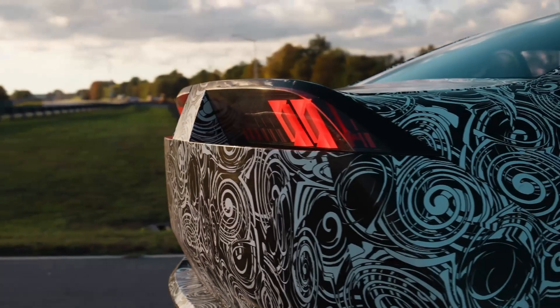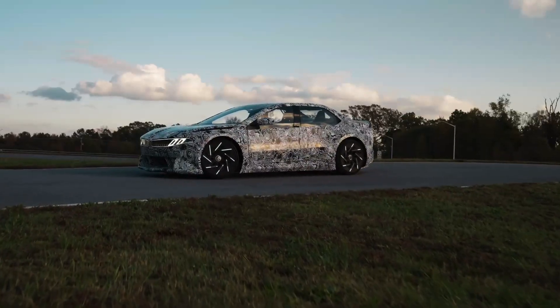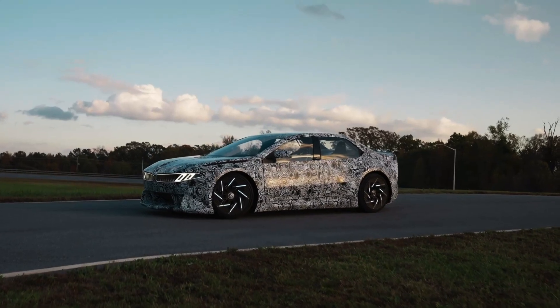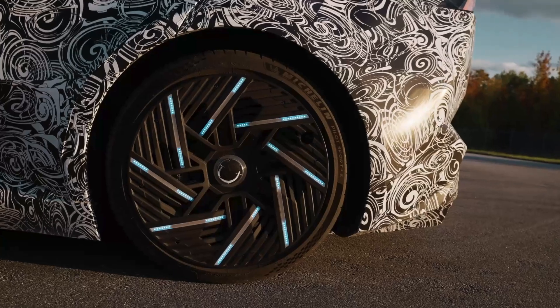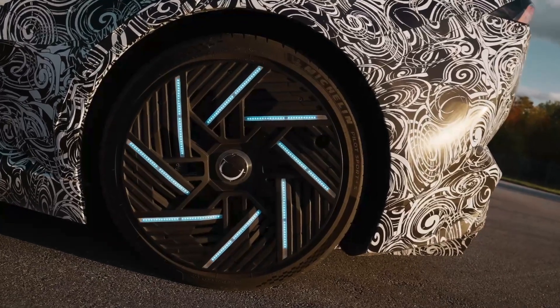This car isn't something you'll see on the road. It's a test vehicle designed purely for experimentation — a rolling laboratory where BMW is fine-tuning the technology that will define its next generation of electric vehicles.